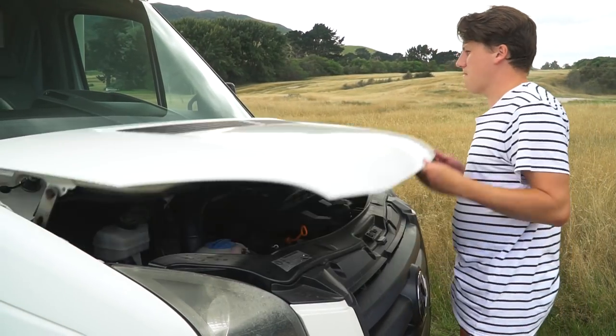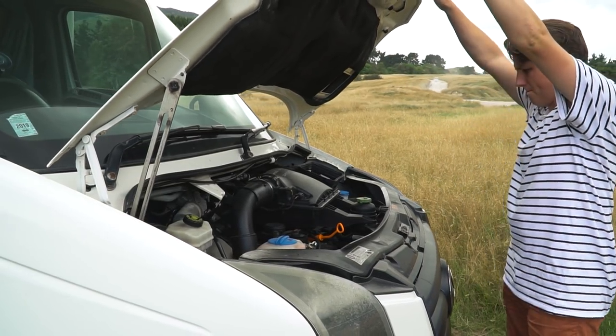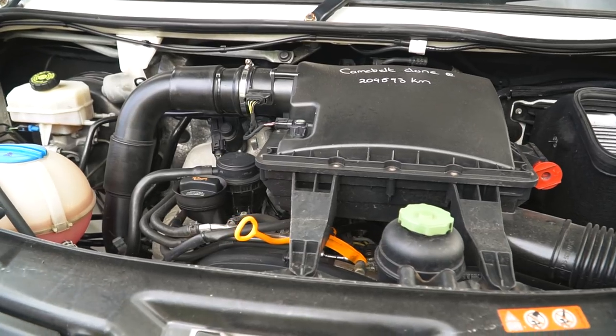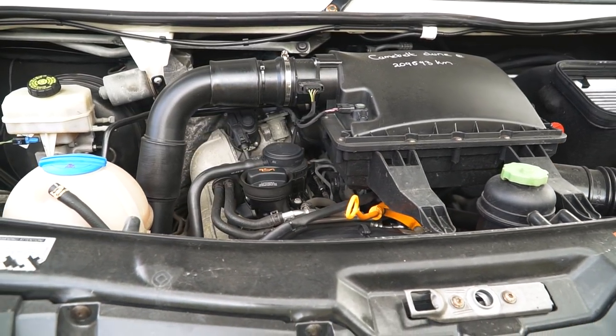Rosie's an ex-rental, and as a result, when you buy them, a lot of things have been done — like cam belt, brake master cylinder — things that would otherwise cost you down the road have been done for you when you buy them.